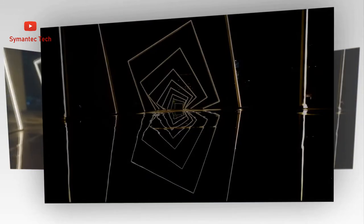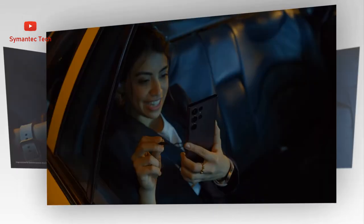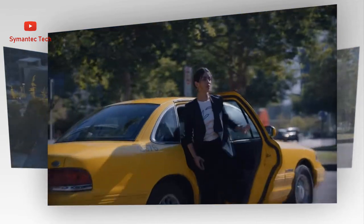Your video stays centered and in focus, even as you move around or people go in and out of frame. You can even tap the screen to lock on a subject. Utilize the full quad camera system, recording from multiple angles with the selfie and rear cameras all at once.